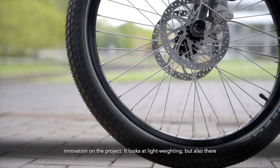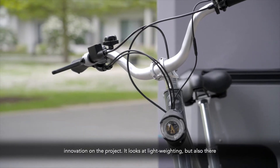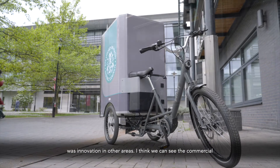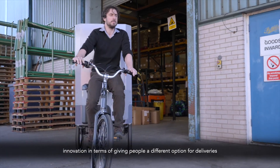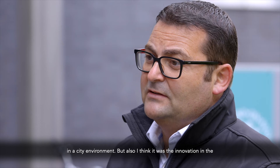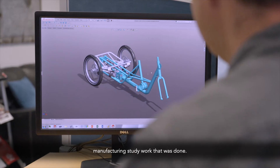There's technical innovation on the project — it looks at lightweighting — but also there was innovation in other areas. We can see the commercial innovation in terms of giving people a different option for deliveries in inner city environments, but also the innovation in the manufacturing study work that was done.